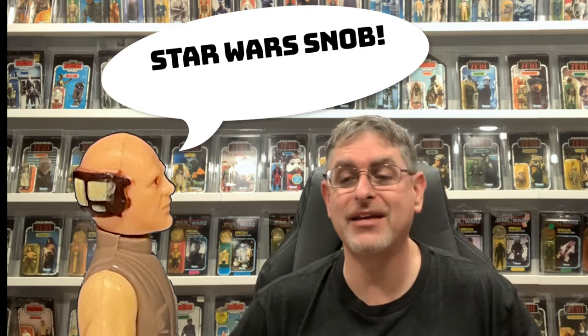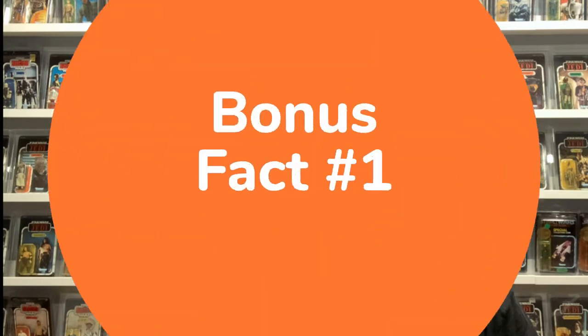The 41 backs didn't have the star power that the 31 backs had, but they had it where it counts. Most importantly, they set the stage for the way we would see card backs for the rest of the vintage line. We'll talk more about that in fact number two, but first, here are a few 41 back bonus facts.